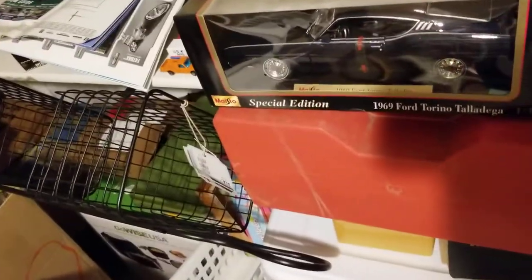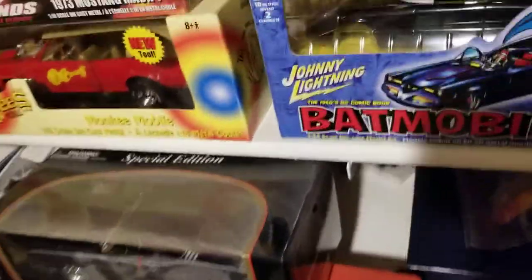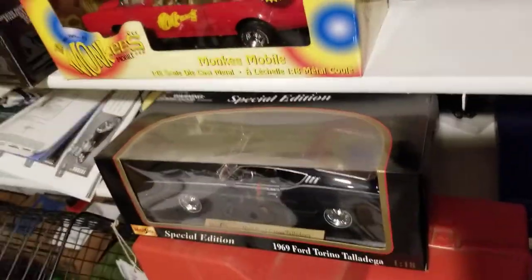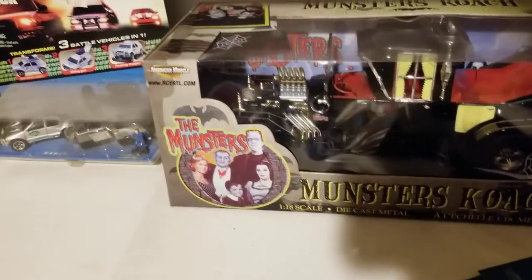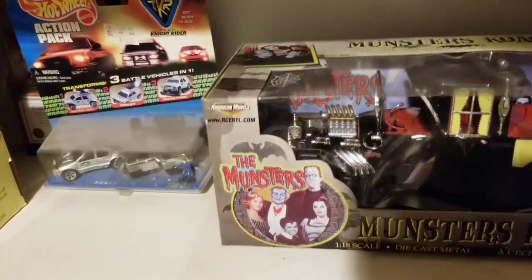Back in here there's a Torino Talladega, new in the package. There's a Batmobile I've never put together — a friend of mine got me that for Christmas. And then of course the Munsters Coach — couldn't be anywhere in the collection without that. I think these were from the 2000s.